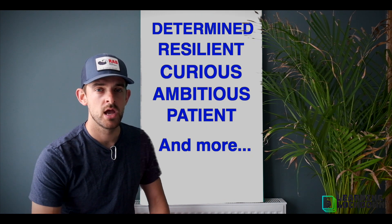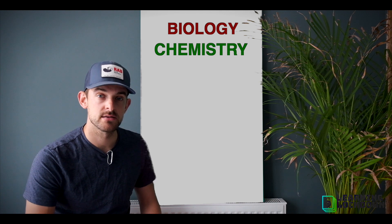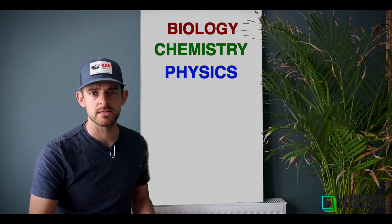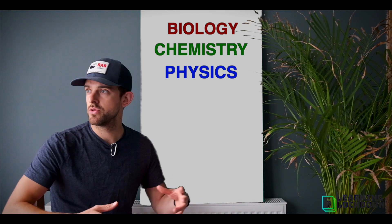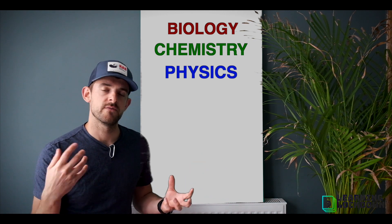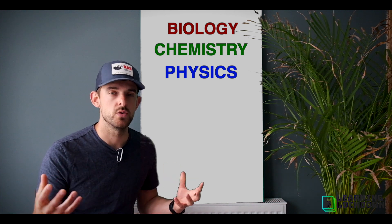Now, a scientist specializes in one specific area, and we break science down into some different strands. We have biology, chemistry, and physics. Biology deals with living things like plants, humans, and animals and how they work. Chemistry deals with chemicals and all the different things that make up what's around us. And physics — they're looking at forces, space, engineering, and loads of different elements of the world around us. And even within themselves, you can break them down into even more strands.